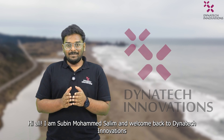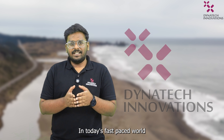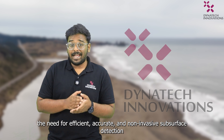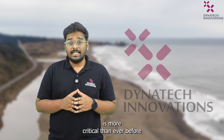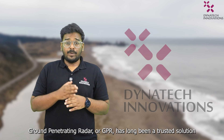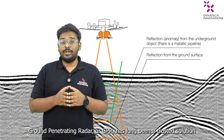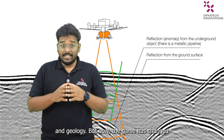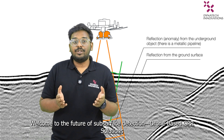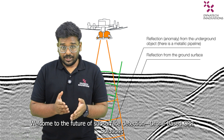Hi all, I'm Subin Muhammad Saleem and welcome back to DynaTech Inovisions. In today's fast-paced world, the need for efficient, accurate and non-invasive subsurface detection is more critical than ever before. Ground penetration radars or GPI has long been trusted solutions for industries like construction, archaeology and geology. But now the game has changed. Welcome to the future of subsurface detection: the drone-based GPI solutions.